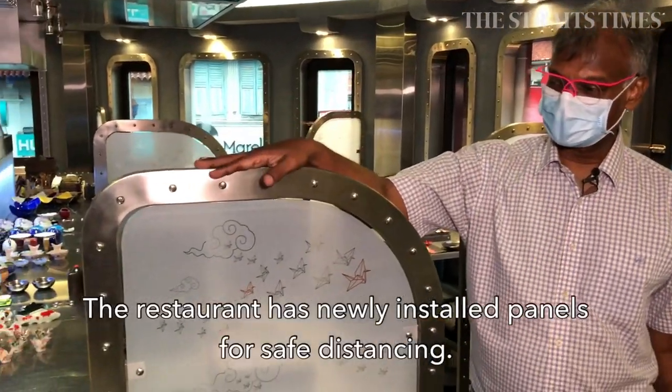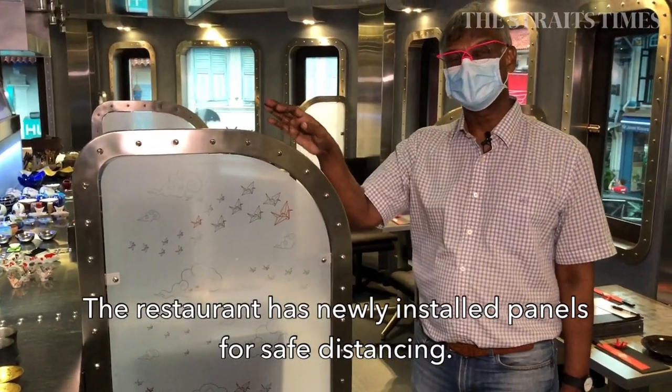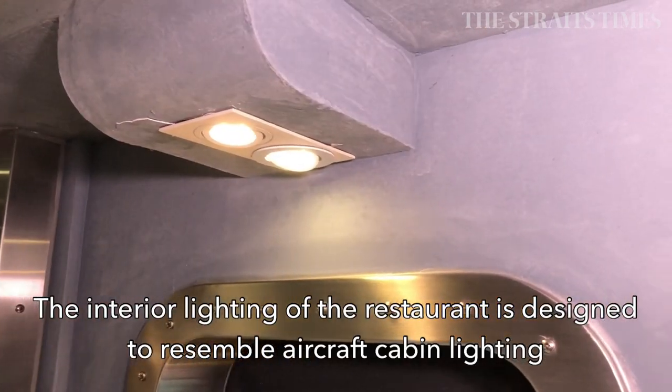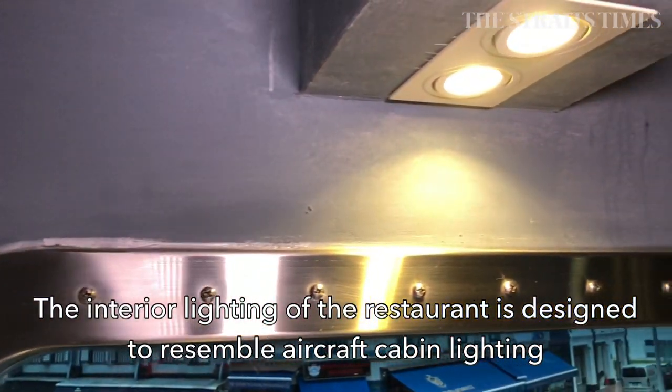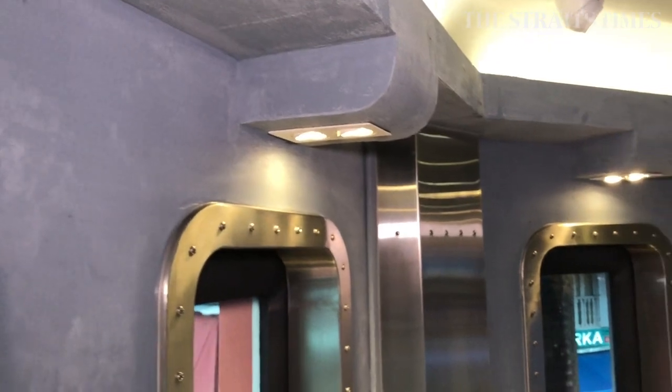We have just installed these safety panels to provide added safety for social distancing. The cabin lights are very similar to what you would find in an aircraft — your overhead lights and your reading lights.